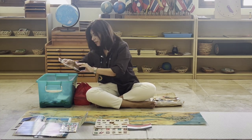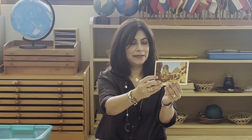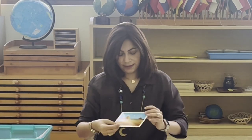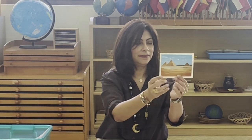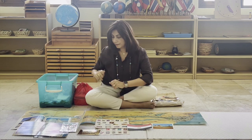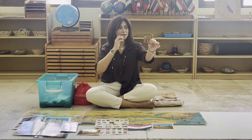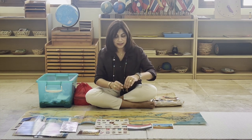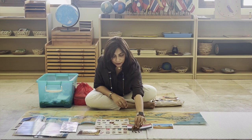Here we have some postcards from Egypt. What do you see in this one? The pyramids and the Sphinx. And these are the three great pyramids of Giza. And this animal is very popular there — what is it called? Camels! Right — you see a lot of camels in Egypt because there's a lot of desert there.